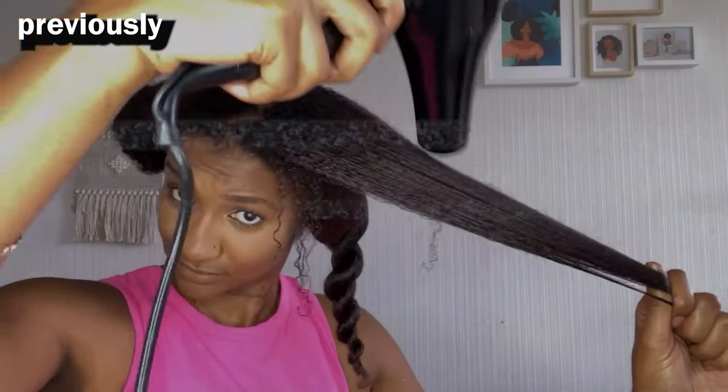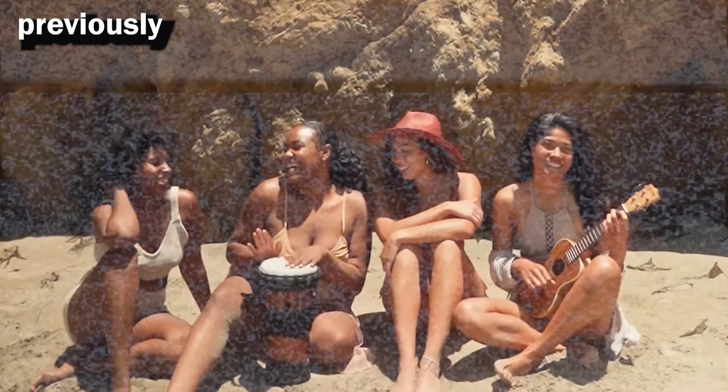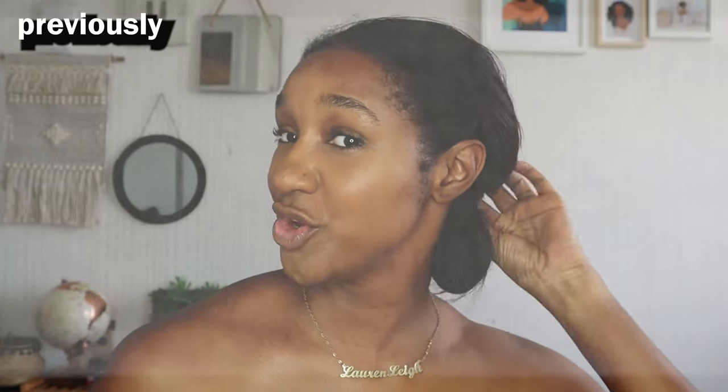Even though I blow dried my hair, straightened it, and hot combed my edges and roots, I'm pretty sure my curls are going to come back. I know some of you around the world are used to this type of heat, but I for one am not. However, amid all this heat, we have got some anti-humidity hair going on here — so I'm going to show you right now.